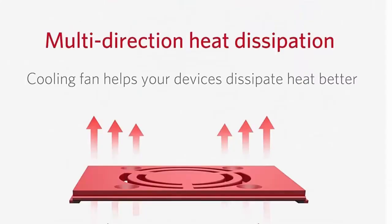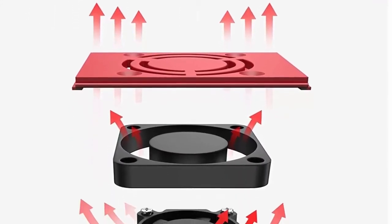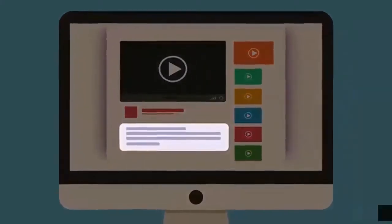You can charge most phones and tablets simultaneously. Unique vents and smart fan design make this 300W power inverter easier to dissipate heat, and the cigarette lighter plug is easy to plug into a cigarette lighter socket. Check out the description for more information and the latest price.